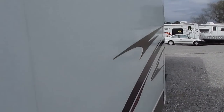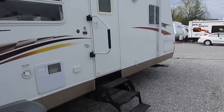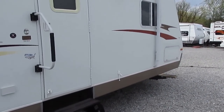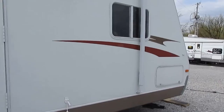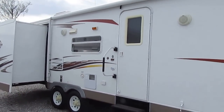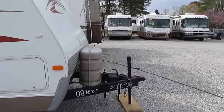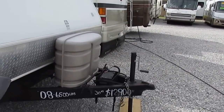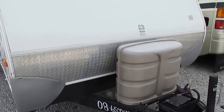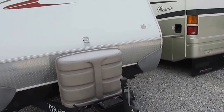This is a nice lightweight camper and it's perfect for somebody with a half ton truck who needs to sleep a lot of people — a family that needs something lightweight but big enough to make everybody comfortable. Two LP bottles on the front. It's going to include a new deep cycle battery like we put in all our RVs.